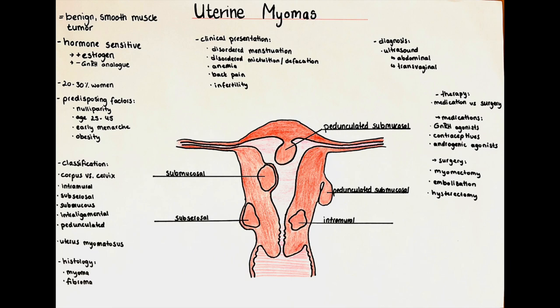Hello and welcome to this channel. My name is Victoria and in this video we will talk about uterine myomas, which are the most frequently occurring tumor of the female genital tract.